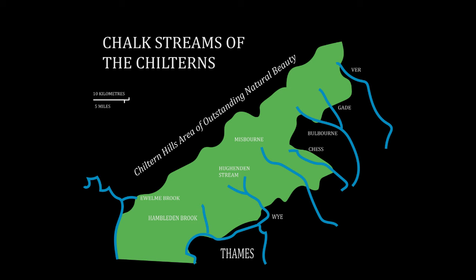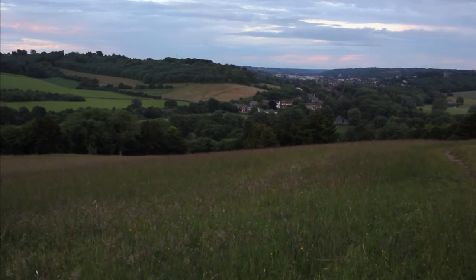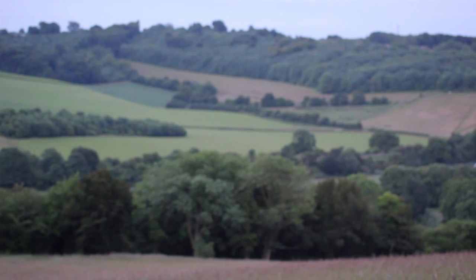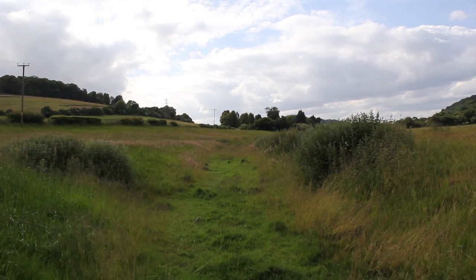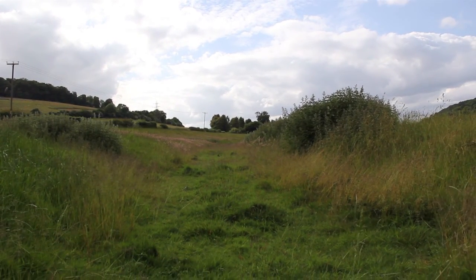Chalk streams, like all other rivers, have a source, bubbling up through the chalk of the hills. But chalk, being so porous, gives these rivers a special property. The River Wye at West Wycombe in Buckinghamshire illustrates this. This is the course of the River Wye and its upper reaches in early summer. But one thing is clearly missing.